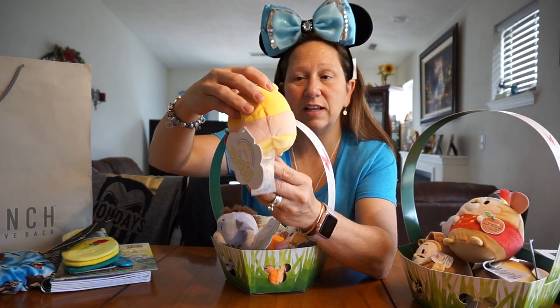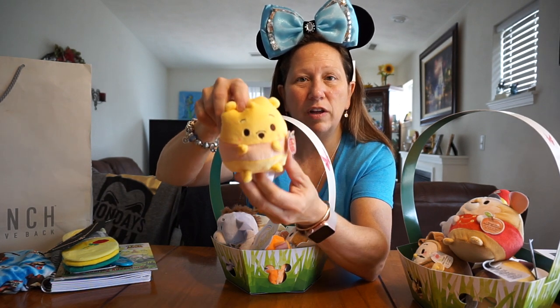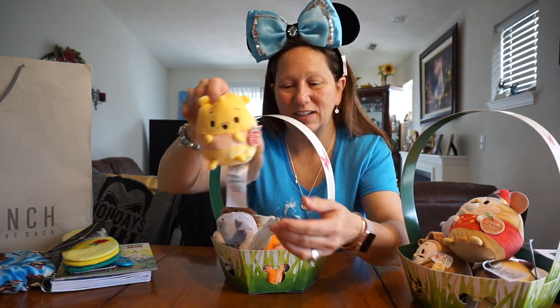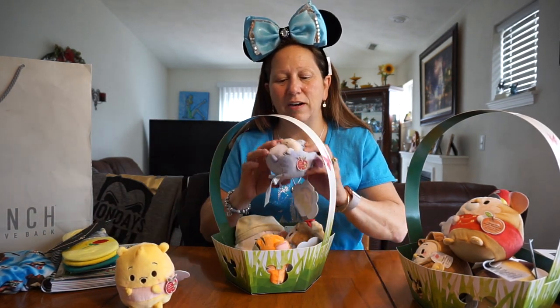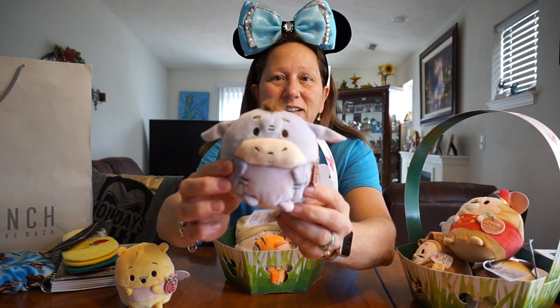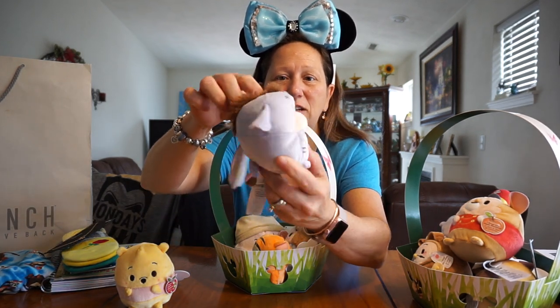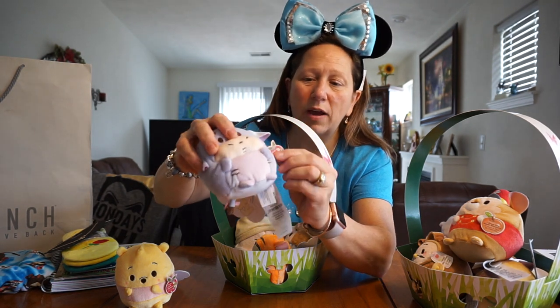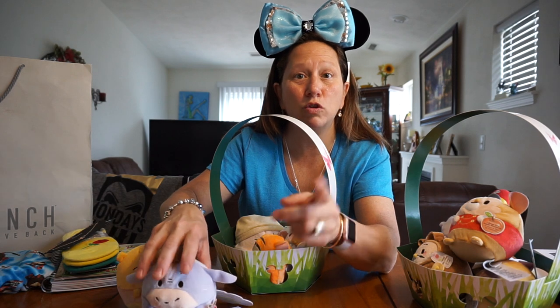I believe this is Lexi's basket. They're so fluffy, they're cute. They also have big size ones too, not of all the characters, just some of the characters. I want you to get an Eeyore — Eeyore. And this one's also Apple Blossom.